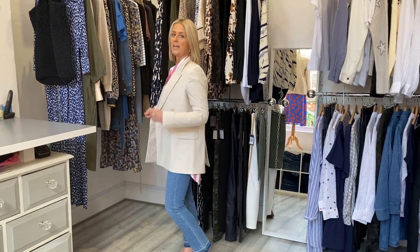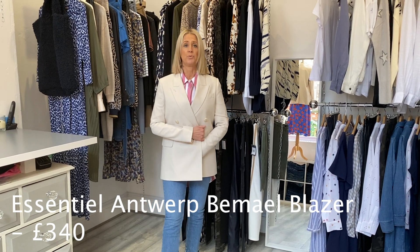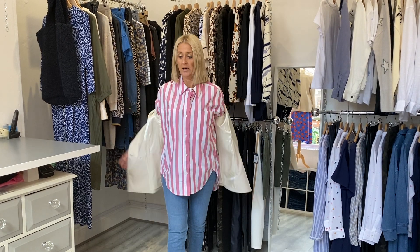Starting off with this fantastic blazer — it's oversized from Essential Antwerp, it's a sort of double-breasted style. It's absolutely beautiful and you're just going to wear it so much over the coming months.